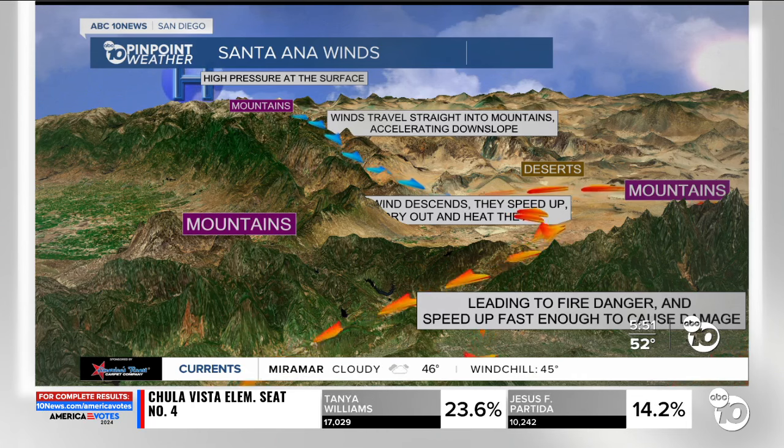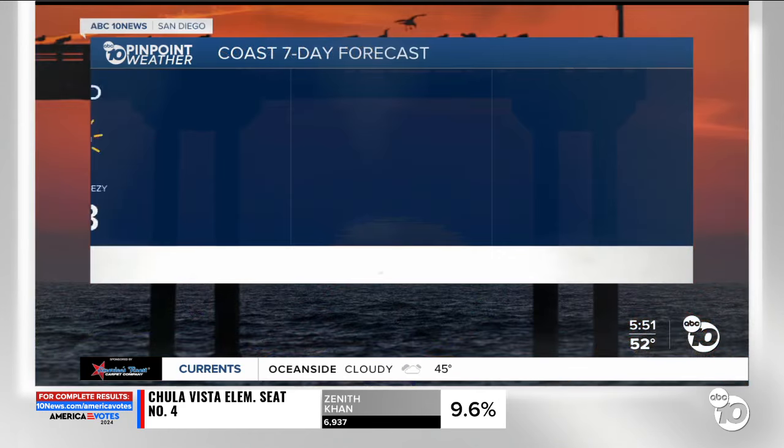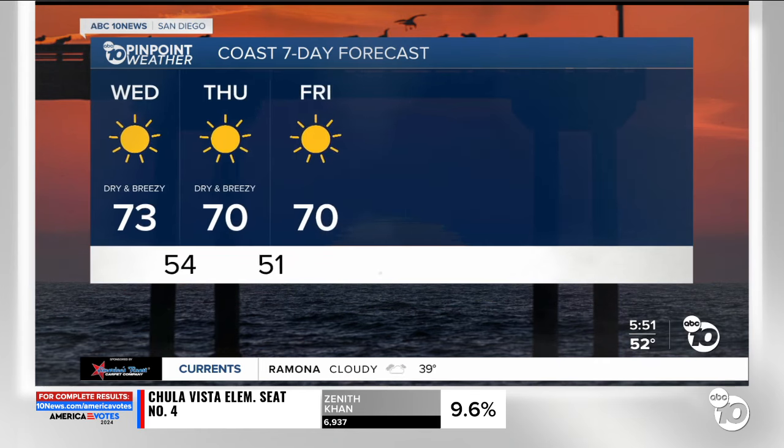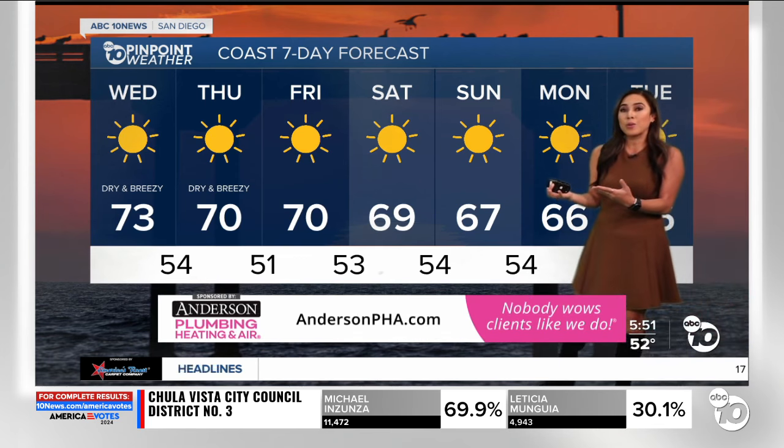Sometimes the winds speed up fast enough to cause damage like downed power poles or damage to buildings. That's what can happen when those winds gain speed, sometimes up to 60 or even 70 miles per hour.